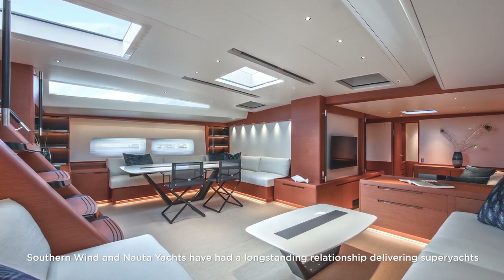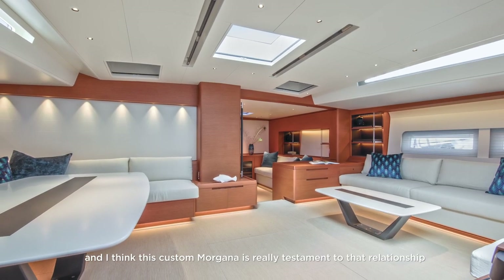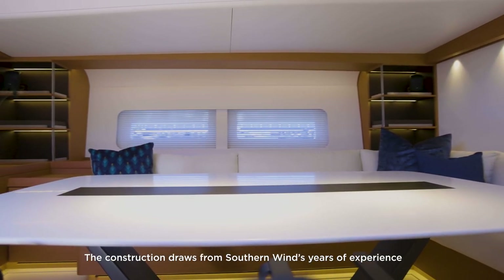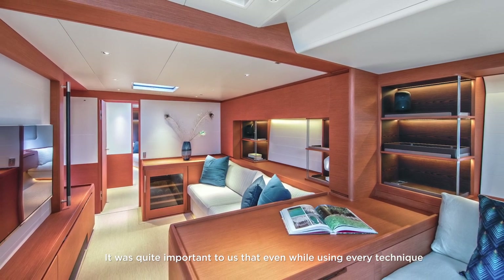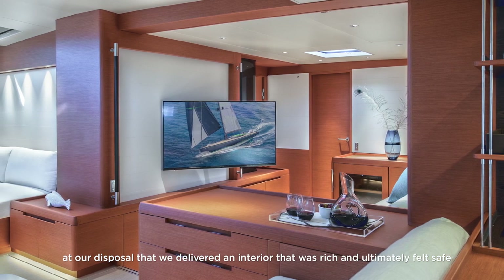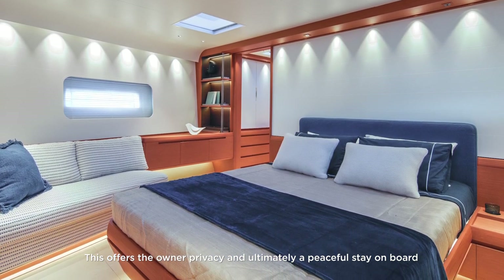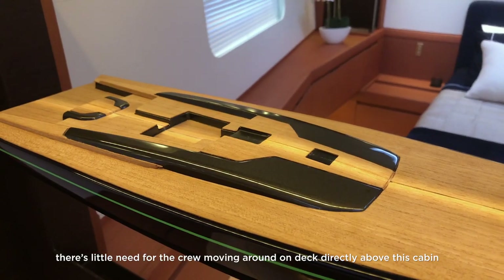Southern Wind and Nauta Yachts have had a long-standing relationship delivering superyachts, and this custom Morgana is a testament to that relationship. The clean lines and choice of finishes have resulted in a bold and unique interior. The construction draws from Southern Wind's years of experience delivering lightweight paper and foam core interiors, and it was important that even while using every lightweight technique available, the interior delivered felt rich and ultimately safe. The owner's cabin is the forward-most cabin, offering the best privacy, with little crew movement on deck above.